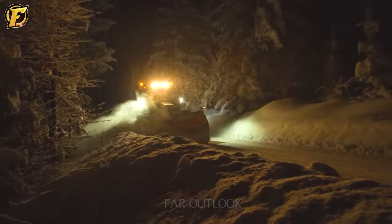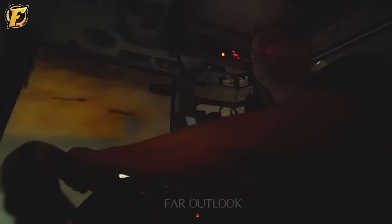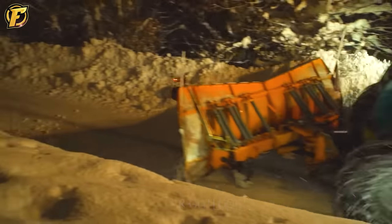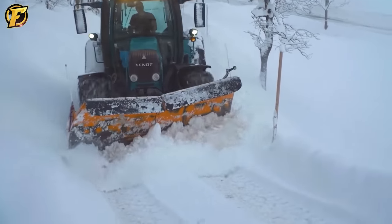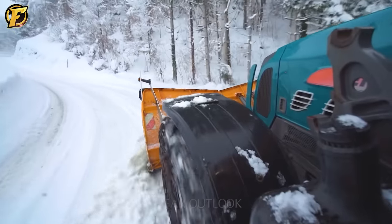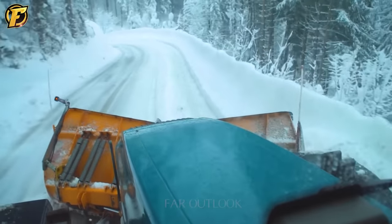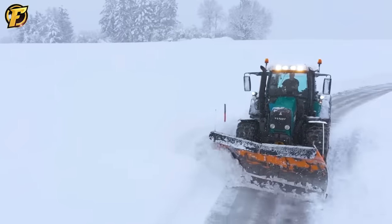The Fendt 250V Schmalspur tractor is a compact-sized vehicle measuring only about 3.5 meters in length and 1.5 meters in width, making it easy to maneuver on narrow and challenging roads. The machine is equipped with a snow cutting attachment designed with sharp blades and a width of up to 1.5 meters, allowing it to cut through snow quickly. The snow discharge component is fitted with a large fan, enabling it to blow snow a considerable distance from the pathway.